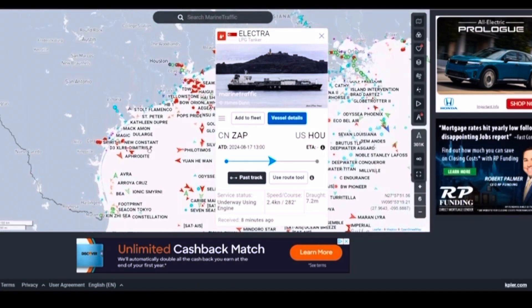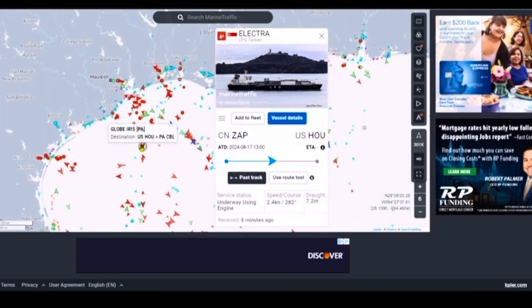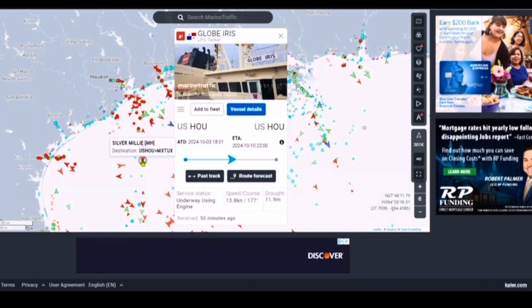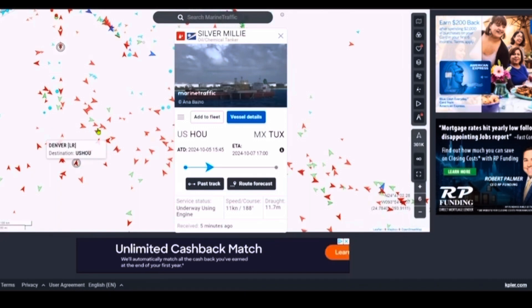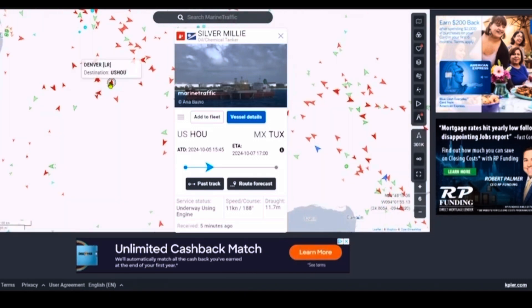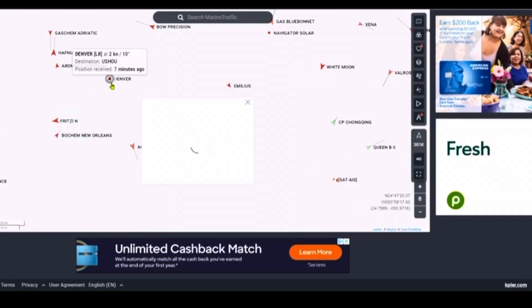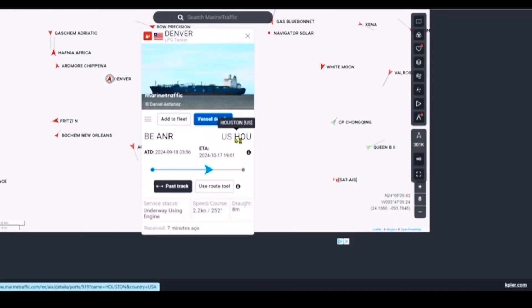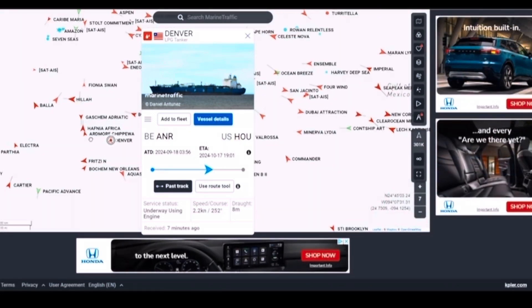Way up here. These boats are going somewhere — 13 knots, 11 knots, they're cruising. Why are these guys just kind of sitting here? There's another one at two knots. It says he's going to Houston at two knots — well, that's going to take a while. These ships do 14, 15 knots.